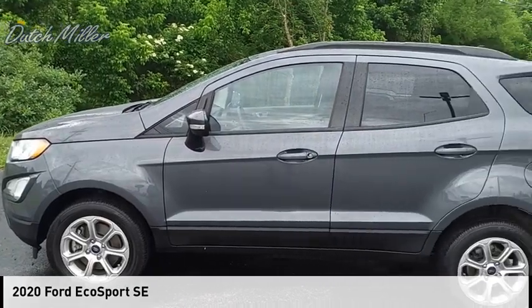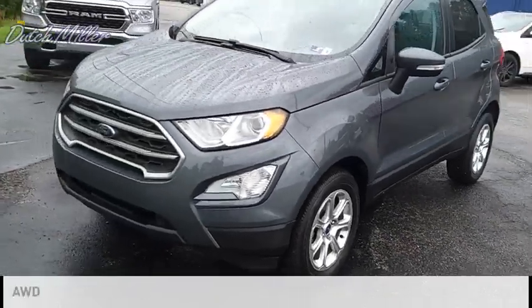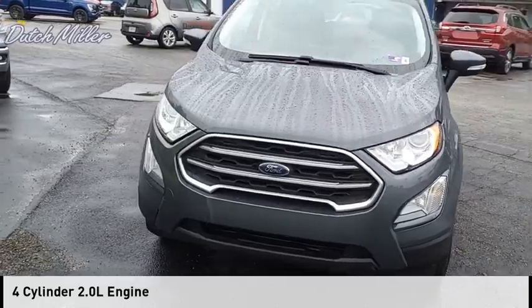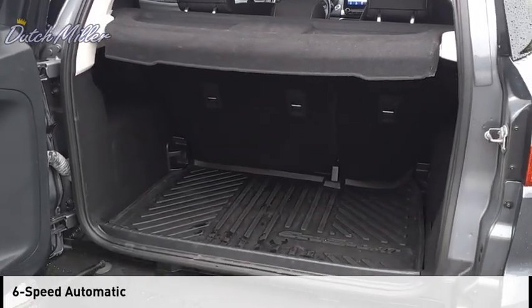You are going to love the 2020 EcoSport. This vehicle is powered by an all-wheel drive, four-cylinder, 2.0-liter engine and comes with a six-speed automatic transmission.